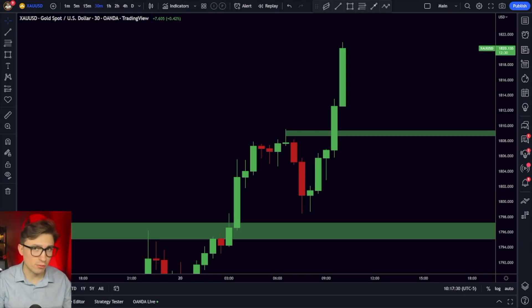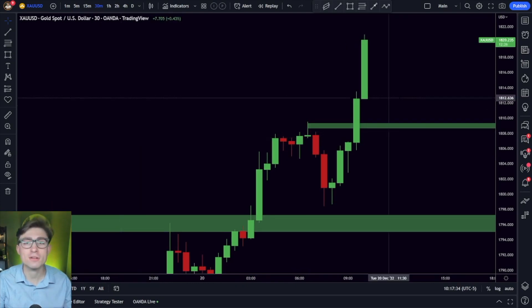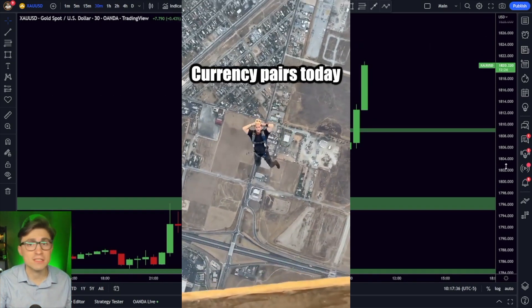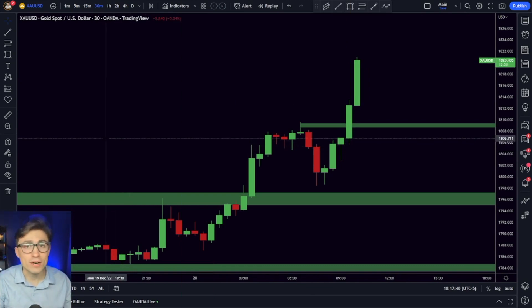There's some chaos in the forex market right now as the Japanese yen jumped massively, causing a lot of the currency pairs to drop significantly. We'll explain what's going on and more in this video.